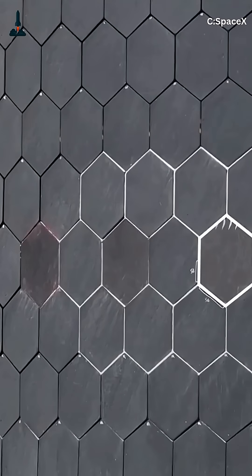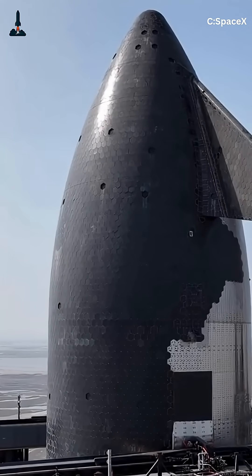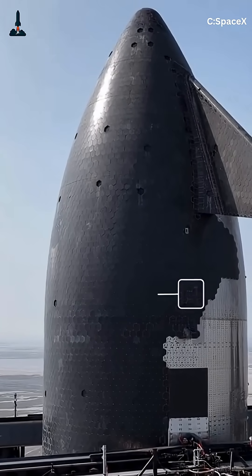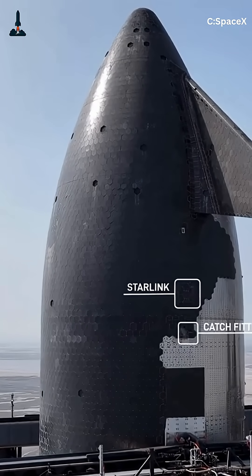If you look closely at the tile grid, it's tighter, more uniform, and could be using a new type of attachment pin geometry. Why does that matter? Because every single tile — and there are over 18,000 on a Starship — must survive temperatures above 1,400 degrees Celsius during reentry.